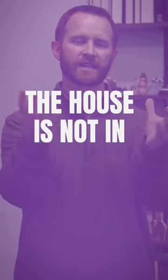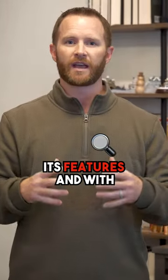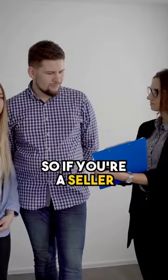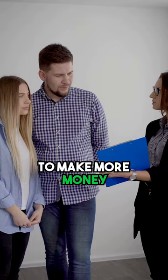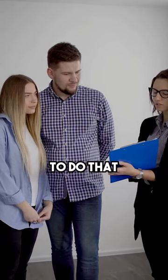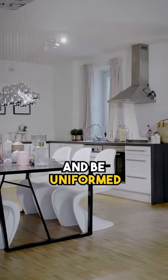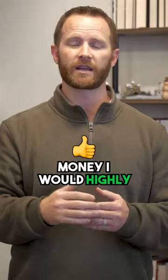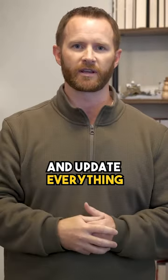If the house is not in unison with its updates, its features, and its style — so if you're a seller and you don't want confused buyers and you want to make more money, the best way to do that is to make your home show well and be uniform. To maximize your money, I would highly recommend you make everything in unison and update everything.